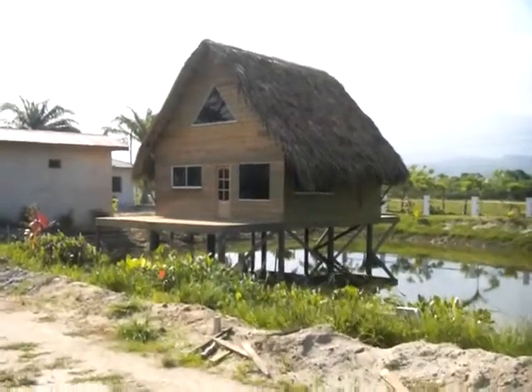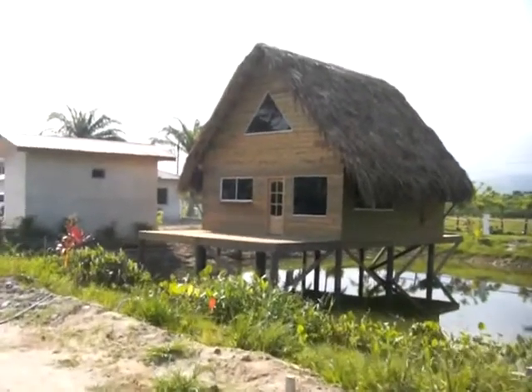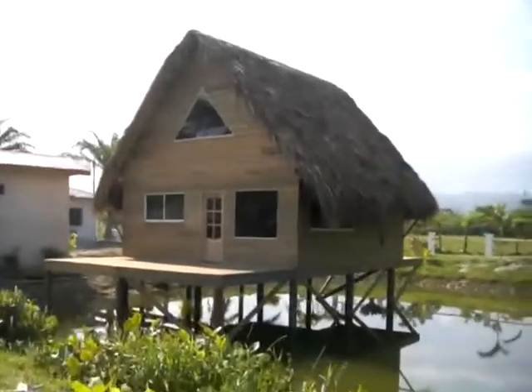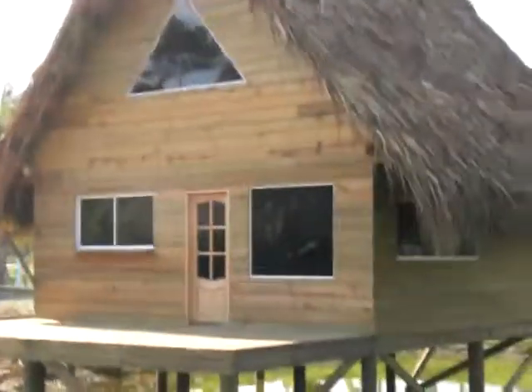This is Chris Barrett in Lasavia Beach Club Phase 1, which is sold out of direct beachfront properties. We have a small bungalow and a water bungalow right here on our pond.